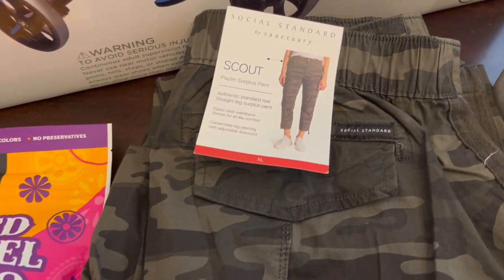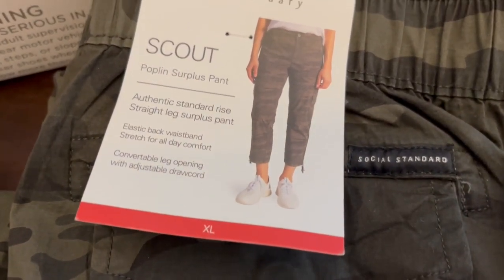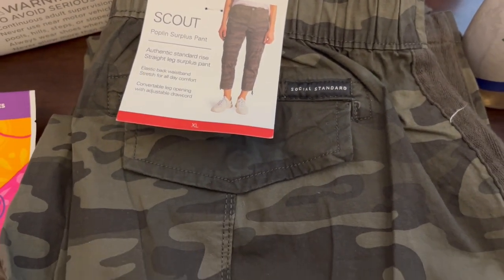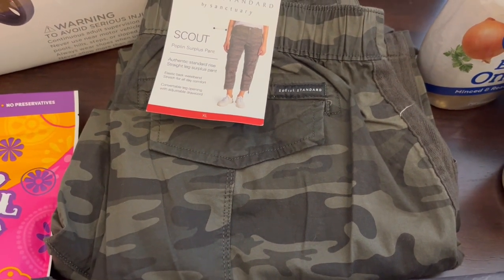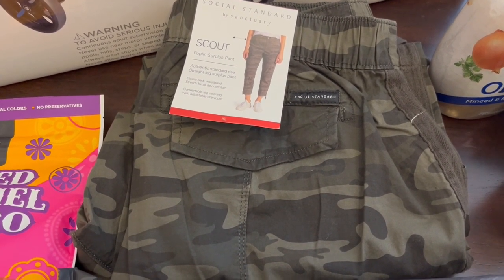They also had a bunch of clothes on clearance as well. I found these really cute pants and they were on clearance for $5.81. They had pants, shirts, you name it — men's, women's, children's. A lot of stuff was on clearance because I think these were originally $16 or $17.